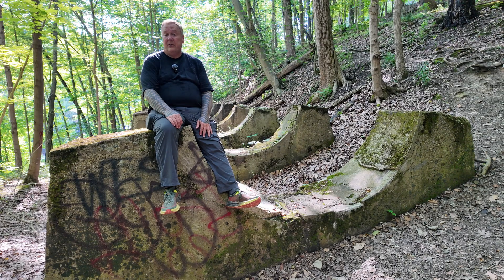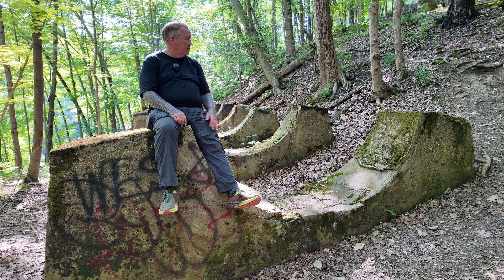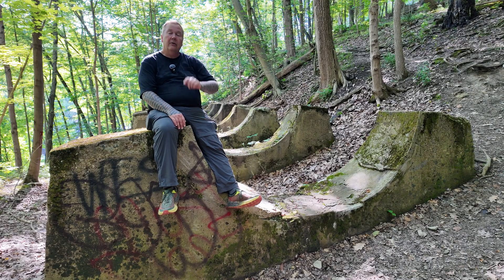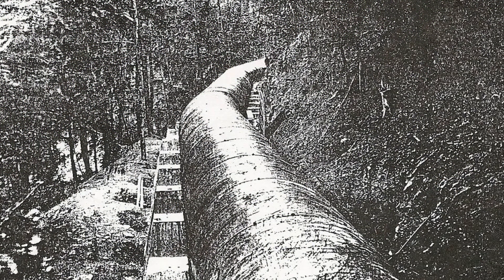My first clue that something was going on was hiking along the rocky trail on the other side of the river and looking across to see some of these penstock saddles — huge concrete things that seem to have no particular purpose. They hold the 8-foot diameter penstock pipes that go from the dam down to the hydroelectric plant. There are more than 200 of these total, set fairly close together.